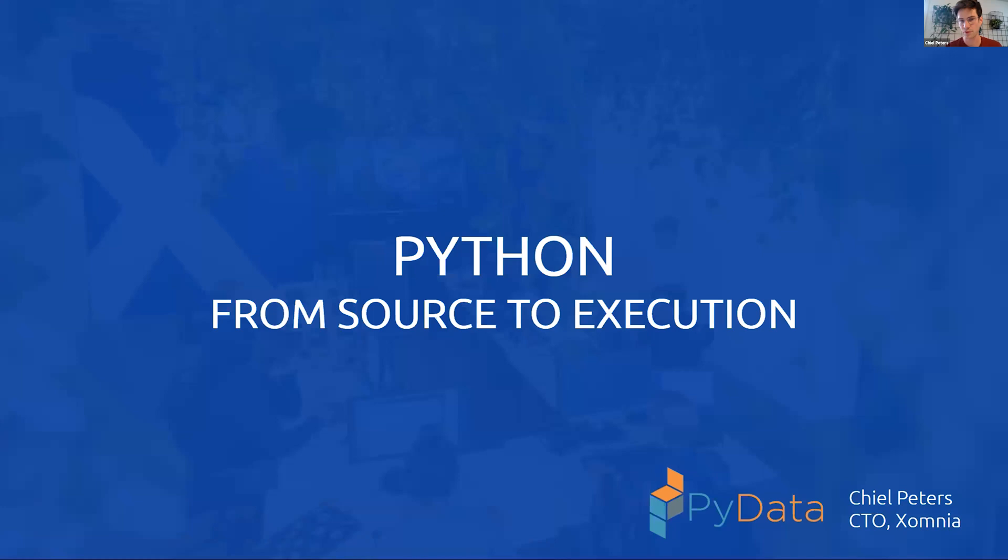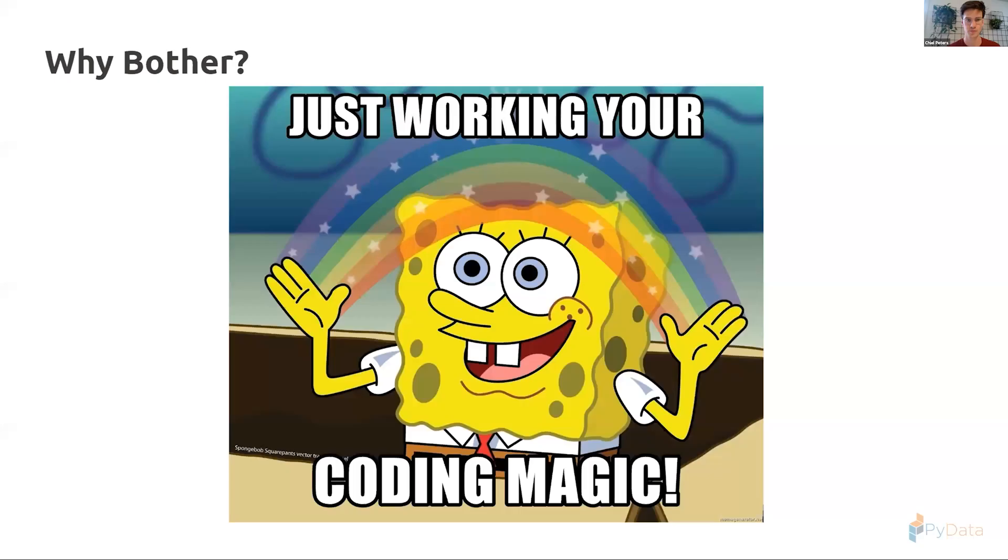A big shout out to them for sponsoring this talk. This talk will be about Python from source to execution — we're going to follow a very simple code snippet and see how it eventually ends up as machine code on your CPU, following all the steps at a high level.